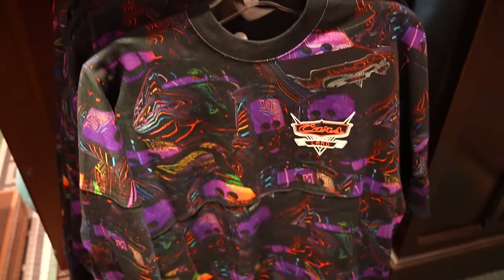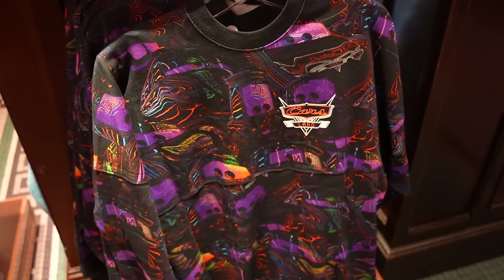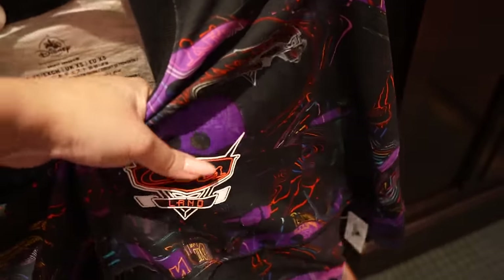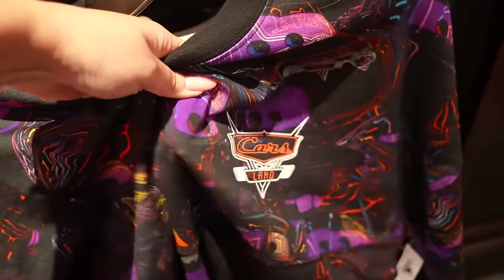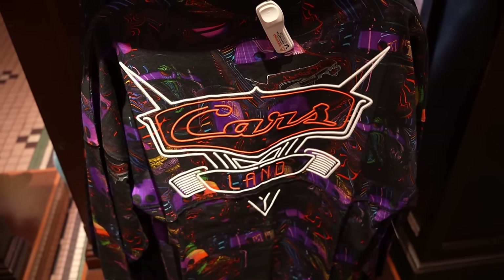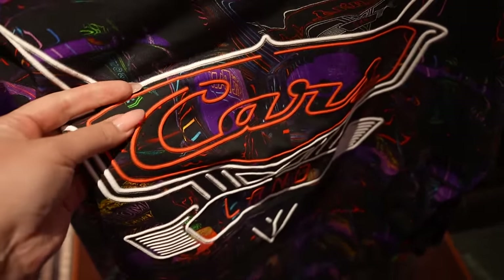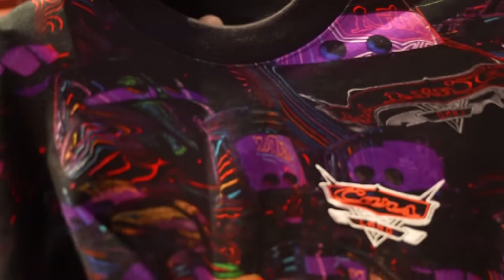There's some new Cars Land merchandise and the spirit jersey is kind of wacky and crazy but also cool. I'm going to guess this one is $80 like the regular price. It has the Cars Land logo right there, made out of the puffy spirit jersey material — pretty thin for a spirit jersey, but typical. The back has a big Cars Land logo in the same puffy material. The print itself is really cool and very trippy — kind of Halloween-y.